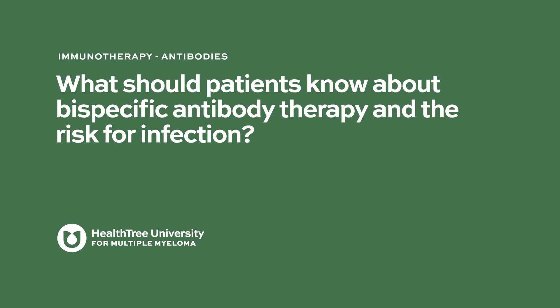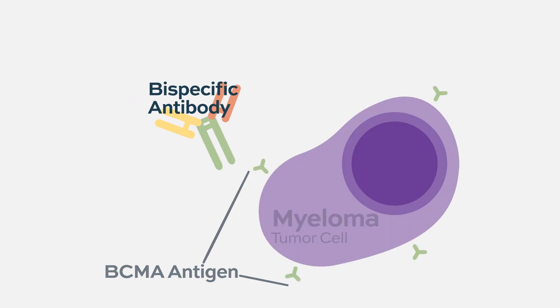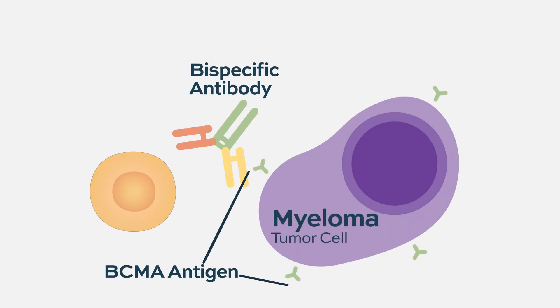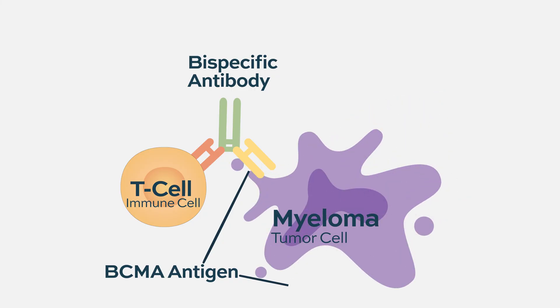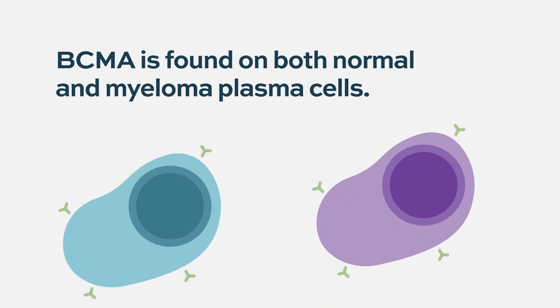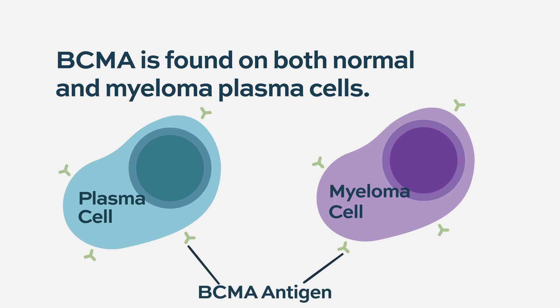What should patients know about bispecific antibody therapy and the risk for infection? A bispecific antibody pulls together a tumor cell and an immune cell. In the case of myeloma, the therapies being developed right now target B-cell maturation antigen — that's present on myeloma cells, but also on normal B-cells that make normal antibodies you need to fight infection.